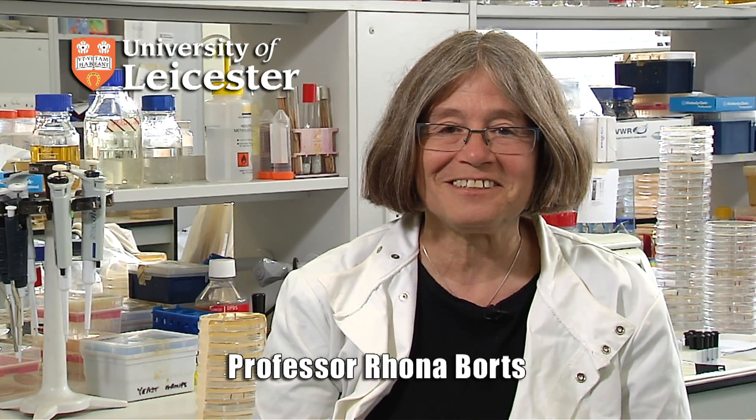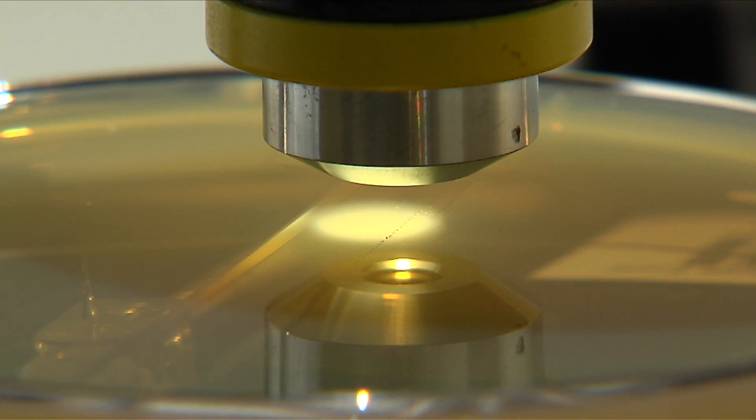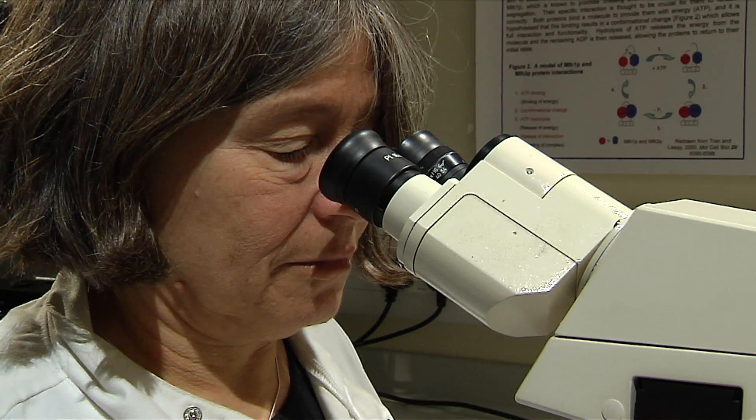My name is Rona Bortz. I'm a geneticist at the University of Leicester. I study a microorganism called Saccharomyces cerevisiae. It's a yeast — in fact, it's the same yeast that's used in baking and brewing.